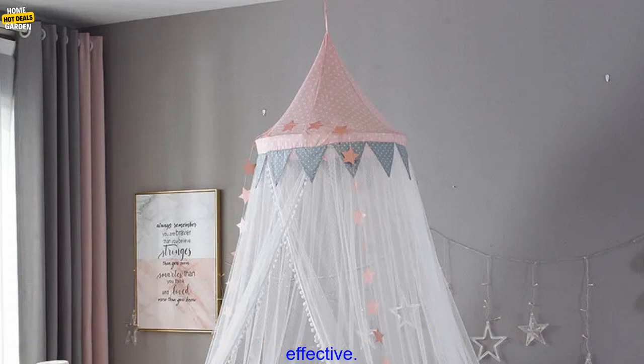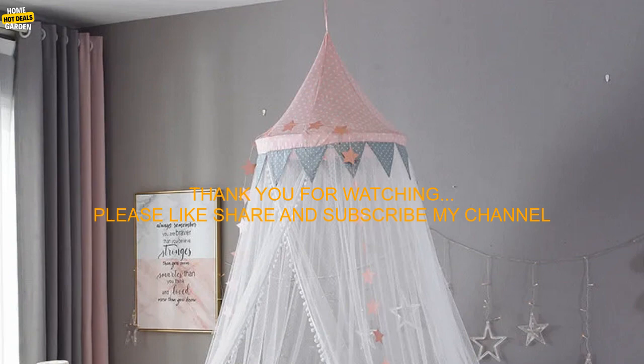If you're looking for a way to keep your baby safe from mosquitoes this summer, a baby room mosquito net is a great option. They're affordable, easy to use, and effective.